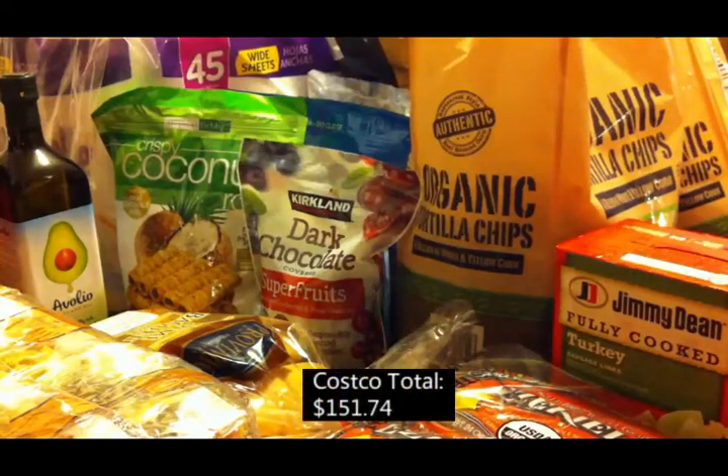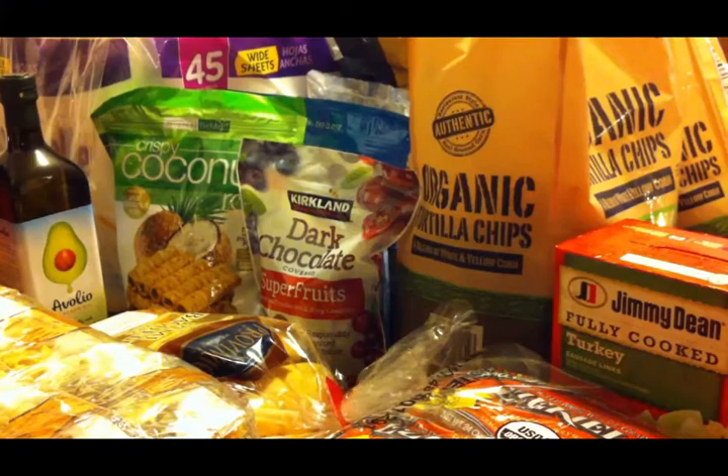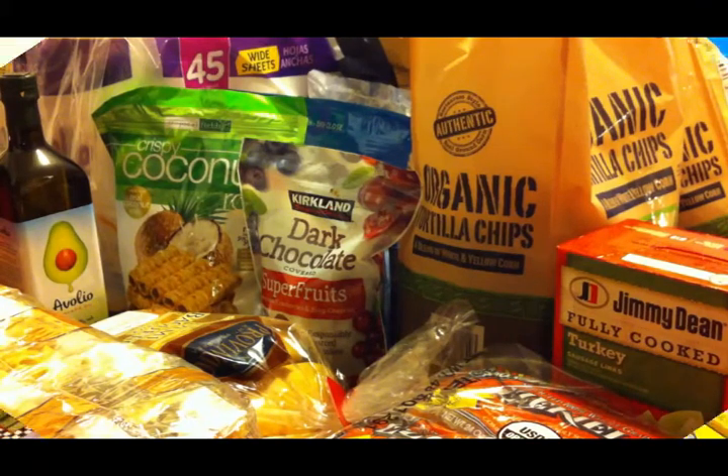I'm pretty sure that's everything I got at Costco. We did stop at a few other stores and picked up just a few things, so I'll get all this stuff put away and then I will show you what we got at Hobby Lobby.